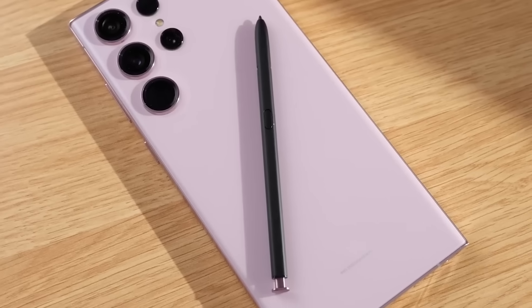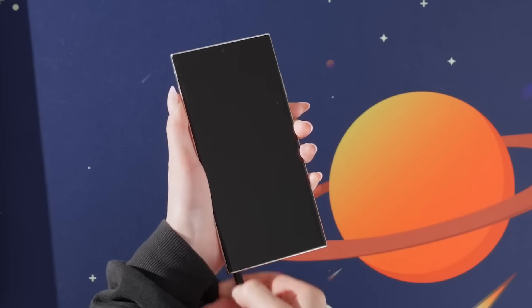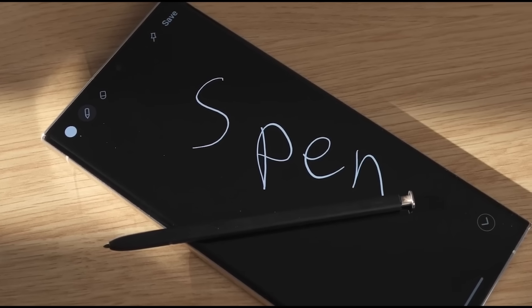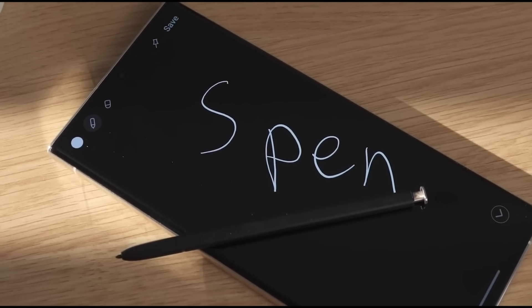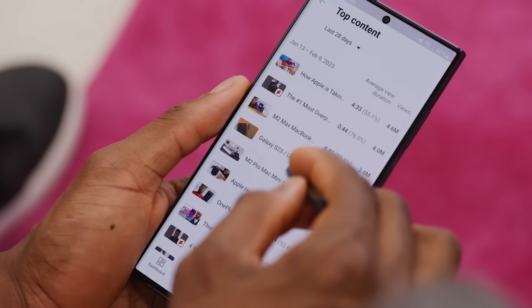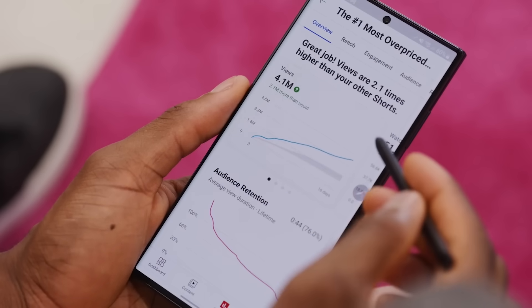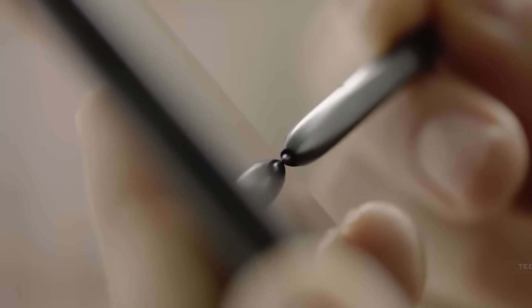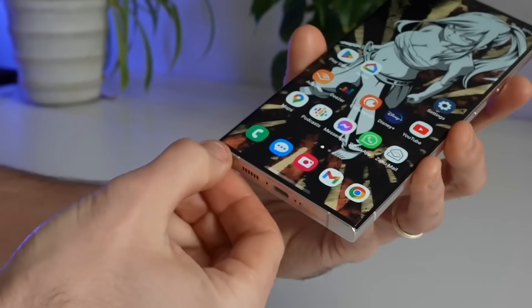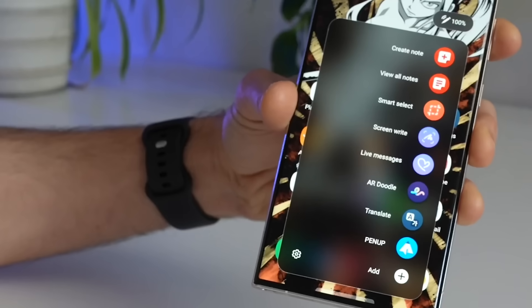Number thirteen, an S-Pen with new air gestures. While the S-Pen sees iterative improvements each year, rumors suggest Samsung may go bigger for the S24 Ultra stylus. New air gestures could let you control the phone in creative ways without touching the display. Additional S-Pen-optimized software experiences would further boost productivity. The S-Pen is a beloved Galaxy Ultra exclusive, so enhancing it is always welcomed.